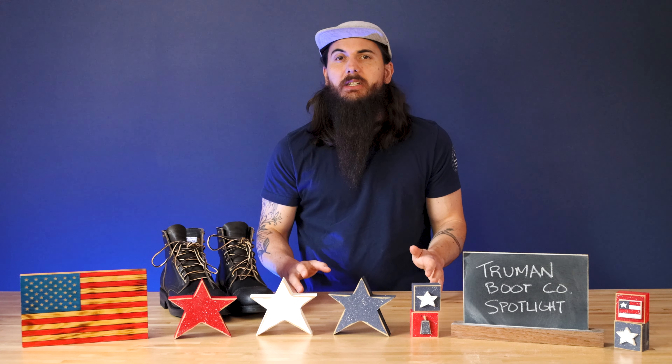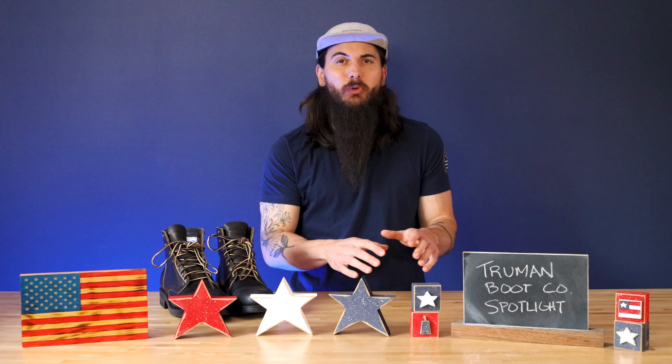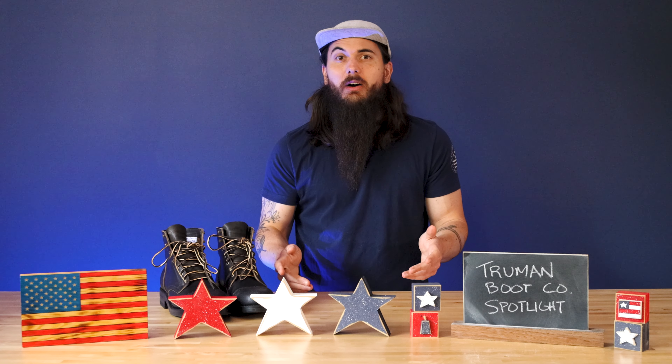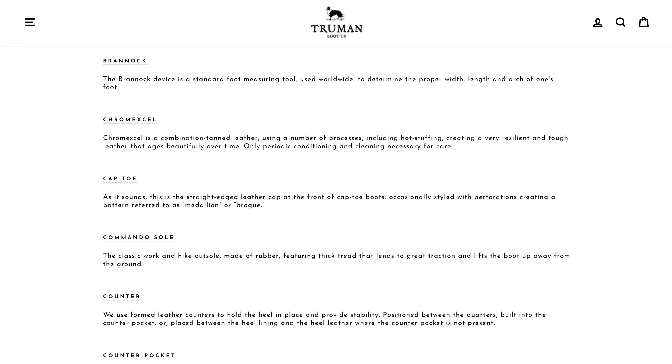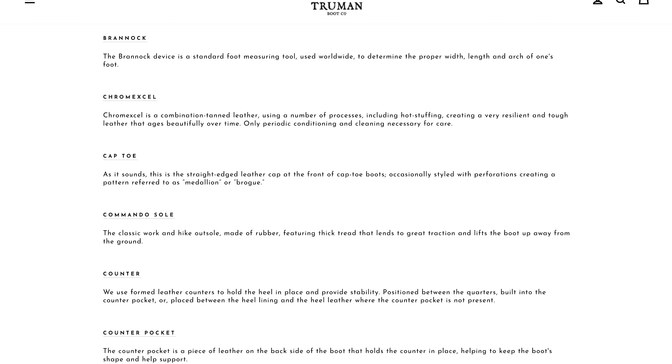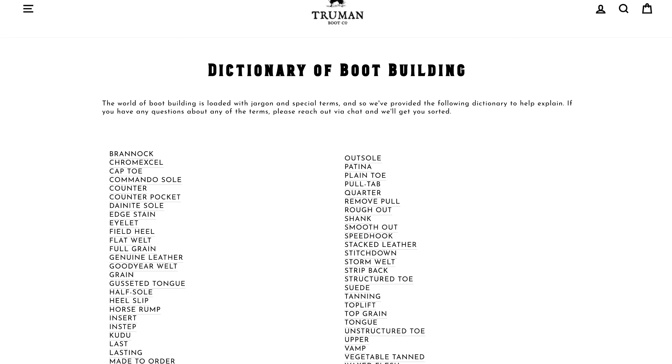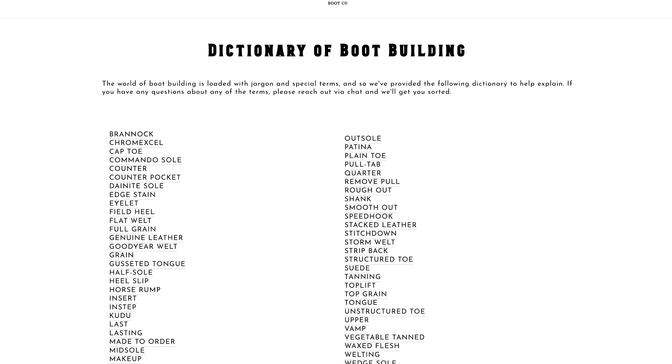Most of their materials are US sourced, although they do source a few materials from Italy and the UK, but they're super transparent about that on their website and even have a ton of educational material on their entire construction process and everything that goes into boot making. They even have a little boot making dictionary on the site which is super cool. I certainly learned a lot from it and it's just really informative to have that kind of transparency in their marketing materials.